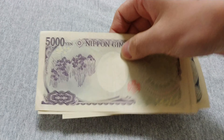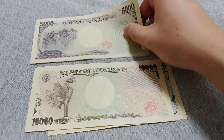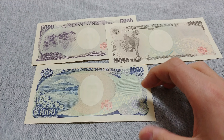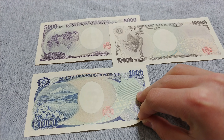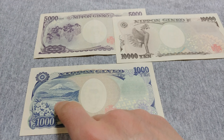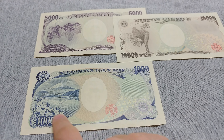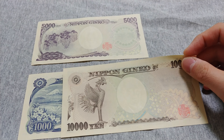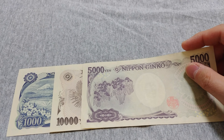Let's look at the backs of the notes. There's different artwork and a watermark in the middle. This is a very iconic thing of Japan — Mount Fuji and the lake in front of it. This is a statue of a phoenix, I believe.